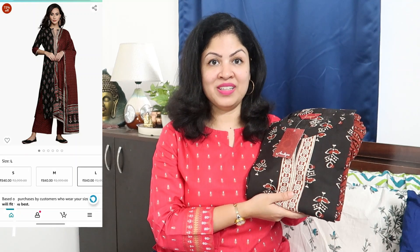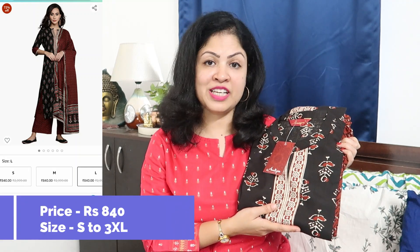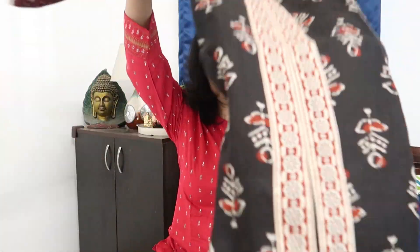Next is the kurta palazzo dupatta set, currently priced at ₹840, available in small size. It's in pure cotton fabric in a black and brown combination — very nice for office wear, casual wear, and regular wear.